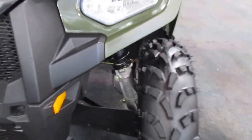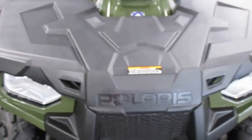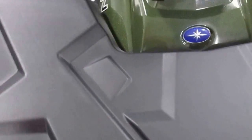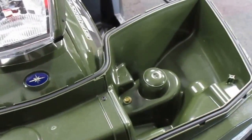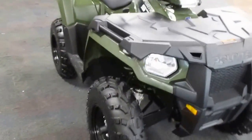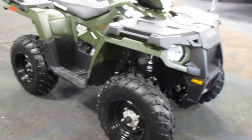It's got McPherson strut front suspension with 8.2 inches of travel with guards. It's got a front storage rack with 90 lb capacity and a storage compartment, a 12-volt power outlet, and a 4.5-gallon fuel tank.